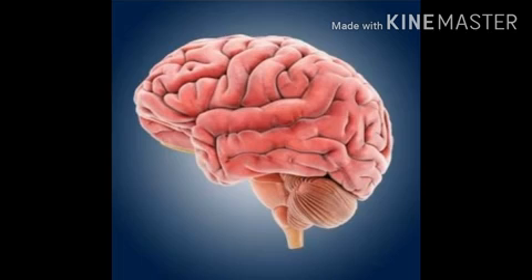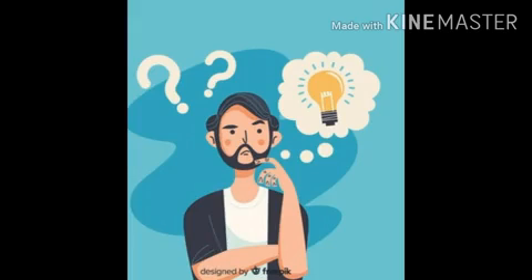Now we are going to see about internal organs. Brain - the brain is present inside our head. Do you know the functions of the brain? The functions of the brain are thinking, imagining, and storing information. The brain is protected by the skull.